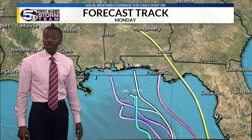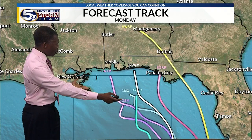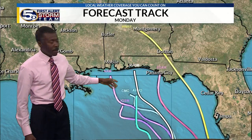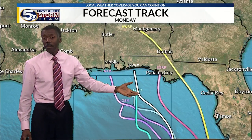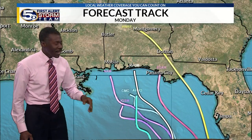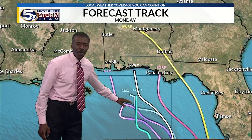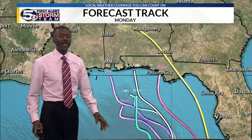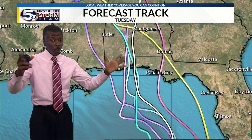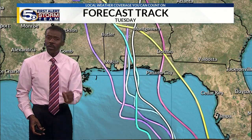I say likely because it's not a certainty. Notice there's a wide spread in models — a couple hundred miles across. Some take it toward the Florida Big Bend, some take it almost to the Mississippi coast, and even by Monday, some models are still showing it in the Gulf while others place it in central Alabama. This is the uncertainty in forecasting tropical weather.